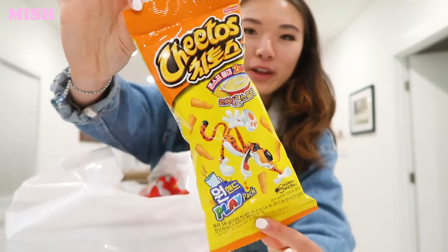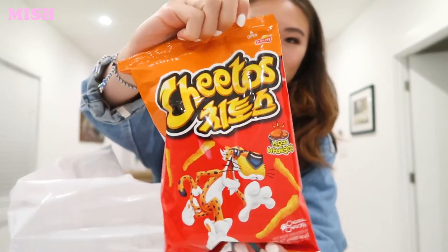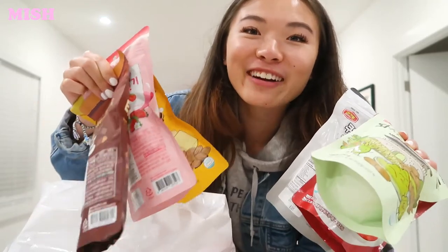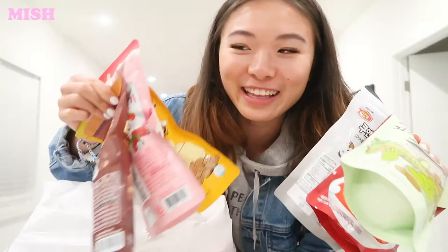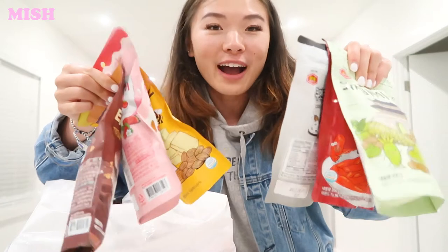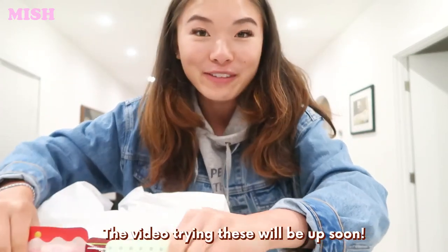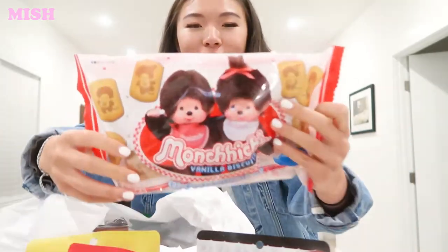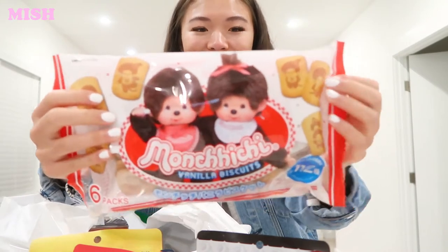We ended up going to a Korean soup market that's super close to us. We just wanted to check it out, and we ended up buying 76 dollars worth of snacks! Tony got some corn soup flavored Cheetos and Korean barbecue flavored Cheetos. We got six different types of almonds — I watched this mukbanger called Nado Mukbang and she and her husband tried all the flavors, and we managed to find them. They're like six to seven dollars each but I just had to try them. We also got Munchichi vanilla biscuits — these are for my mom, she grew up with these.